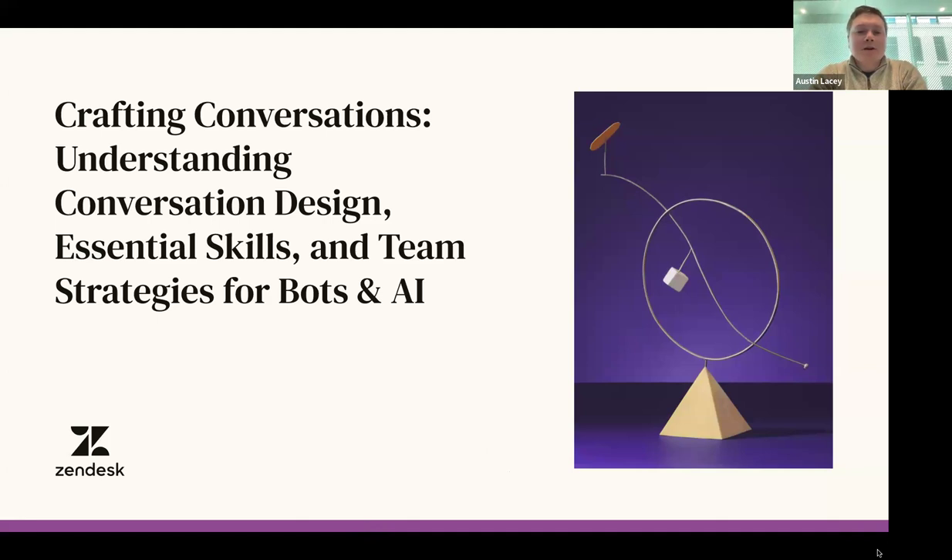I'm Austin Lacey from Zendesk. I'm the manager of the chatbot AI and automation team, and I have my team member Marlinda with me. We'll be giving the presentation today. Very excited to be here to talk about our experience with conversation design and building up our team here at Zendesk that manages our bot and our different automations that we have in play today.